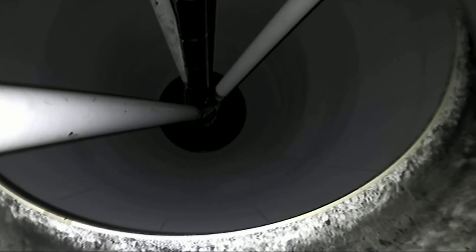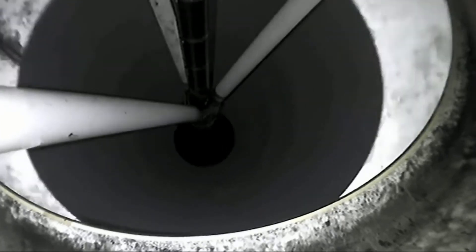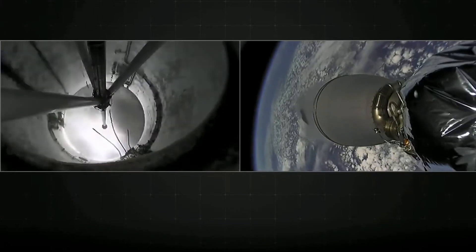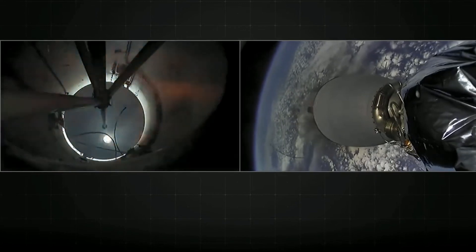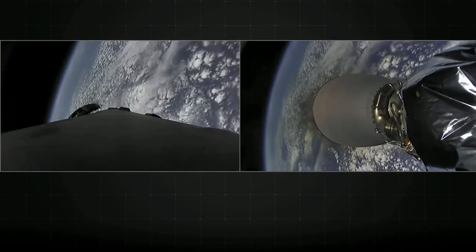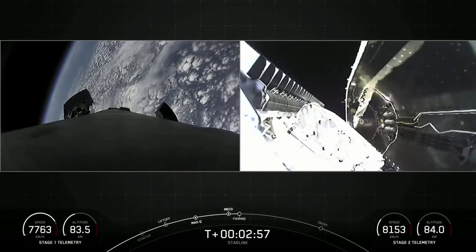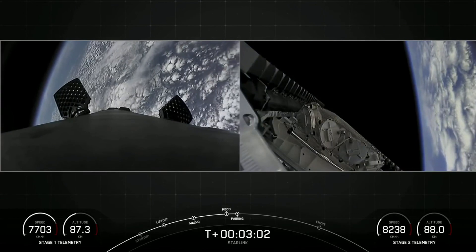Main engine cutoff. Stage separation confirmed. And back ignition. All three of those events in quick succession. Fairing separation confirmed. And there we can see that the fairing halves have separated, exposing our Starlink satellites to the vacuum of space.